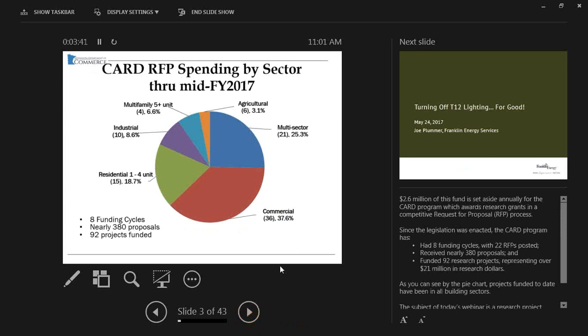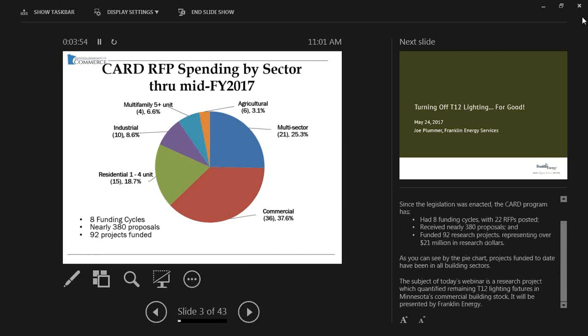2.6 million of this fund is set aside annually for the CARD program, which awards research grants in a competitive request for proposal process. Since the legislation was enacted, the CARD program has had eight funding cycles with 22 RFPs posted, received nearly 380 proposals, and funded 92 research projects representing over 21 million in research dollars. Projects funded to date have been in all building sectors. The subject of today's webinar is a research project which quantified remaining T12 lighting fixtures in Minnesota's commercial building stock, presented by Joe Plummer of Franklin Energy.